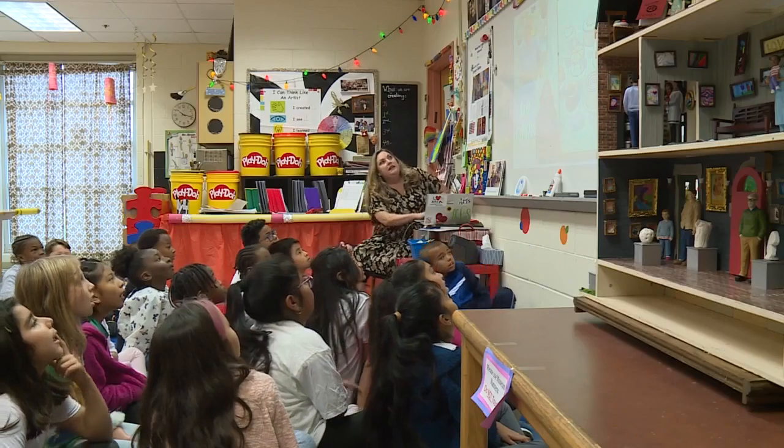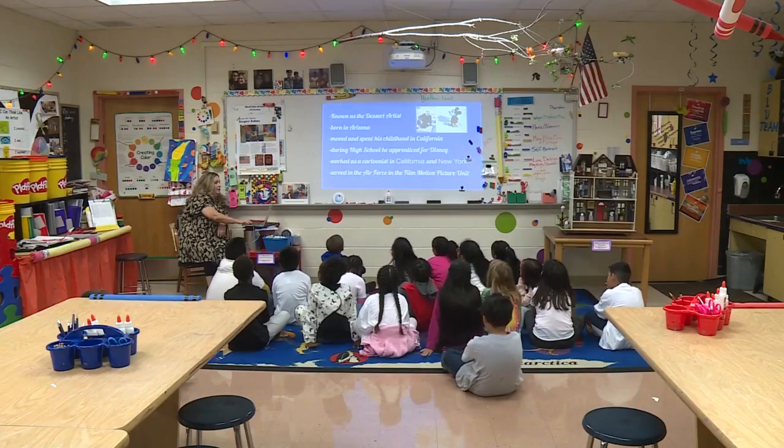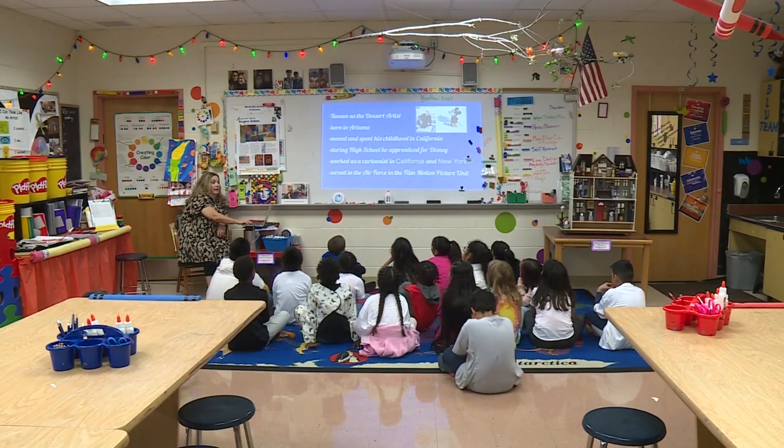Heather Levitt loves teaching kids about art. And this is him up here — an artist y'all are gonna love. He lived to a hundred and one — 101.